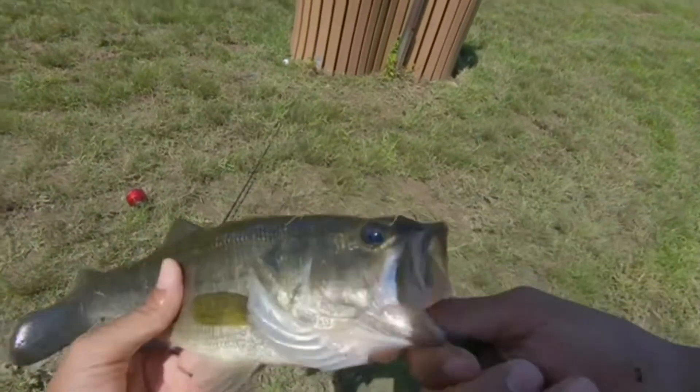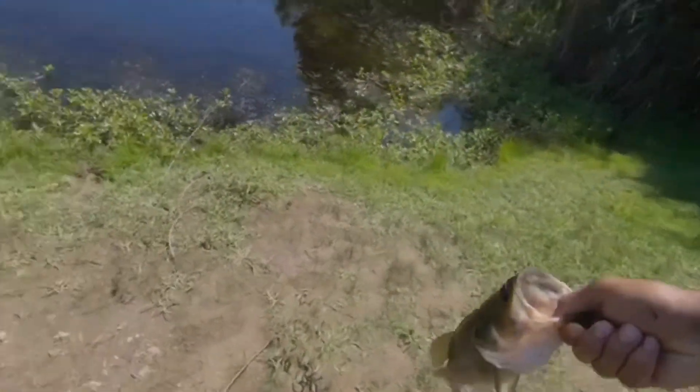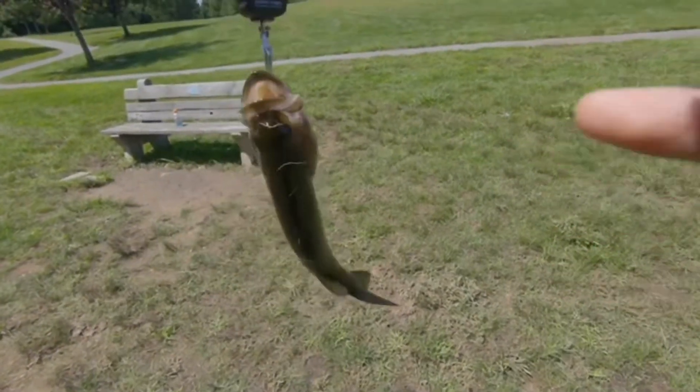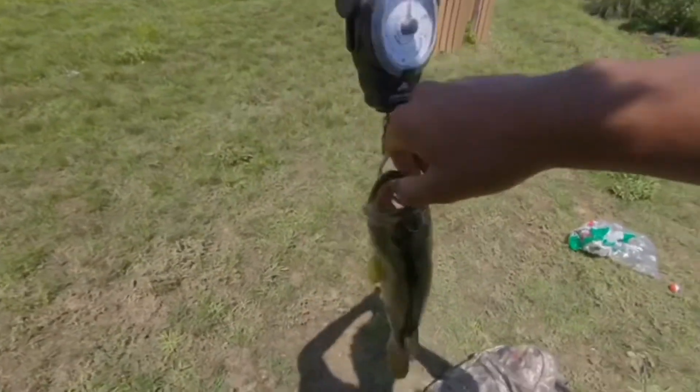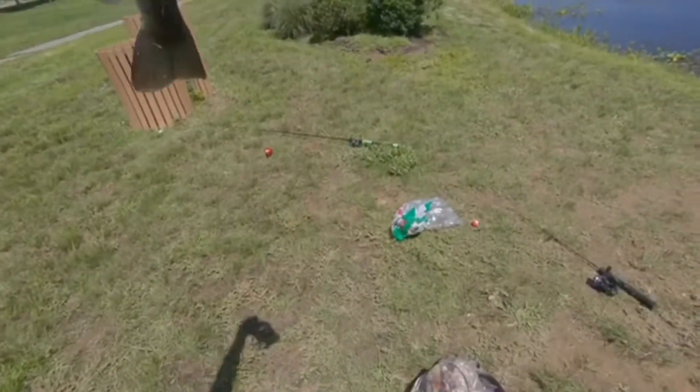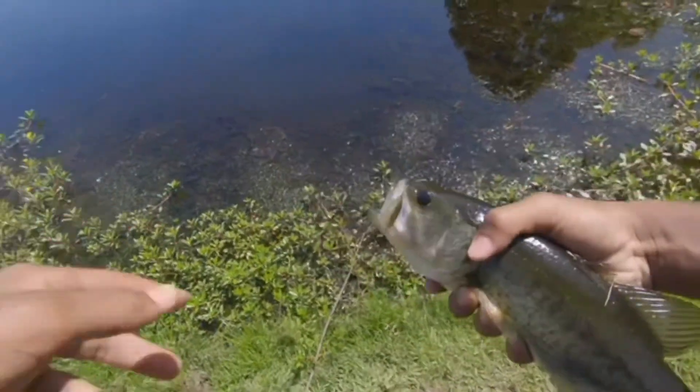We got some sharp teeth on him. Let's freaking go! We finally caught a bass — oh my gosh, look at this donkey! I need to get my scale. Ow, he has some sharp teeth. Let's get a measurement on you — he's a one pounder. Actually, he's a two pounder. One and a half pounds maybe. Let's go! First bass of the day — let's get a little release on you.